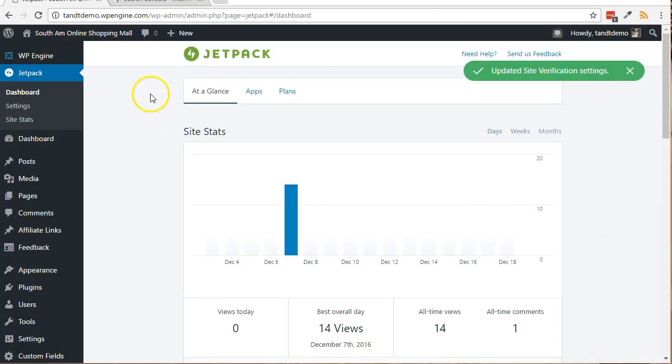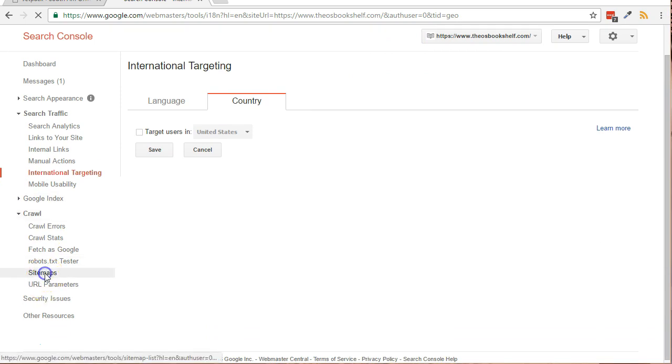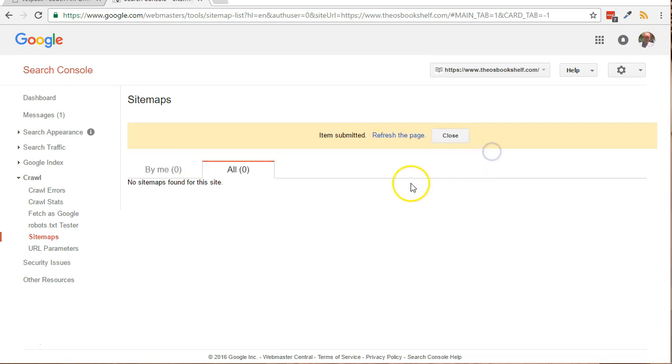Now, here's how to submit the Jetpack XML sitemap for your site to Google. The Jetpack XML feature was activated earlier — now we just have to tell Google about the location. With your website chosen in the list at the top right, click the Crawl link, then Sitemaps from the left side. Click the Add/Test Sitemap button. In the text box, type sitemap.xml, click the Submit button, and that's it.